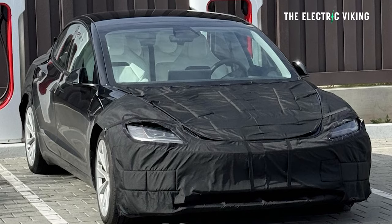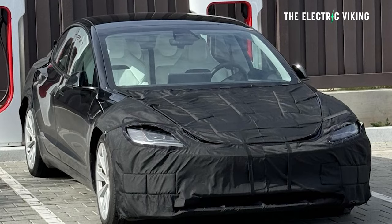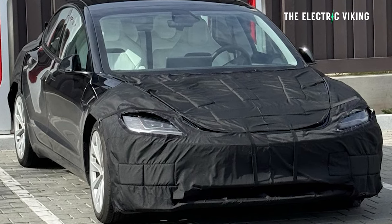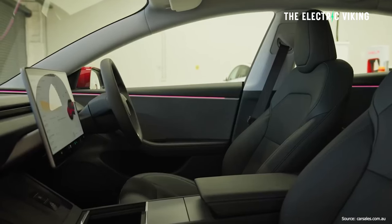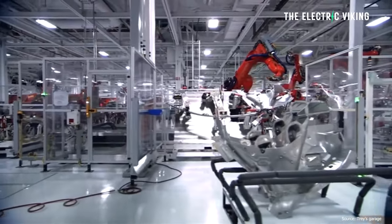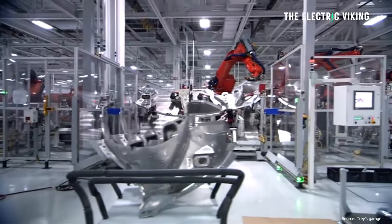The new Tesla Model 3 Performance Highland has been spotted. There's been a few sightings of it, but it's been spotted in an interesting image. It looks like it could be production ready. It's got new seats that apparently are very different to the current Tesla Model 3 Performance seats. I reckon we're going to see and hear about the production details — the performance, the power — within the next one or two weeks.